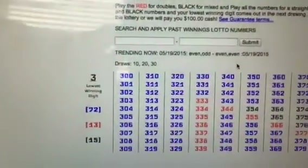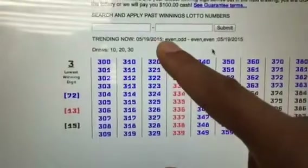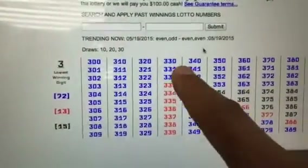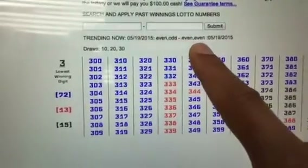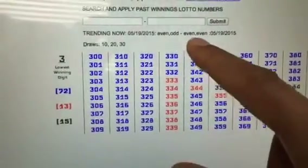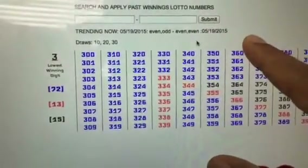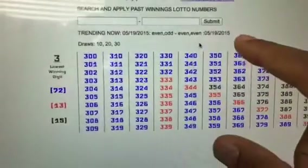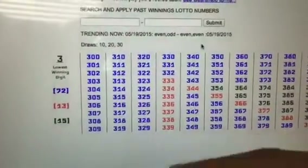I also look at trending. On the 19th yesterday, the 2nd and 3rd numbers came out even-odd and even-even. So if another number comes out, it could be even-even or odd-odd, but more often they tend to mix — coming out odd-even or even-odd. That's another clue to reduce the number of picks.